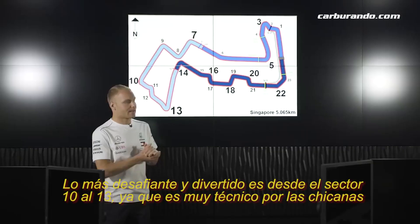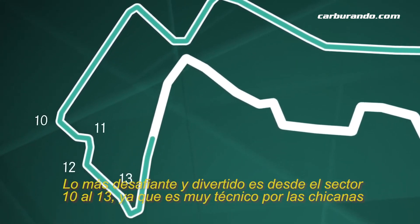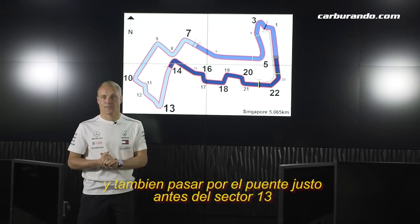The most challenging bit and the most fun is from turn 10 into 13. It's a very technical section of chicanes, going over the bridge just before turn 13.